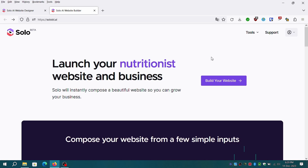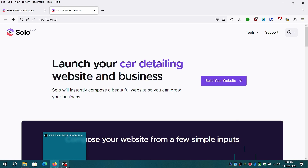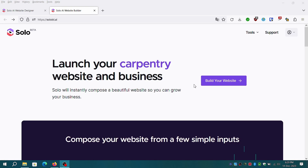Are you ready to unleash your creativity and build your own website without any coding skills? Look no further than Solo AI, the catchy and intuitive website builder brought to you by Mozilla Innovation Project. With Solo AI, you can create stunning websites in minutes, all while enjoying a seamless and user-friendly experience.